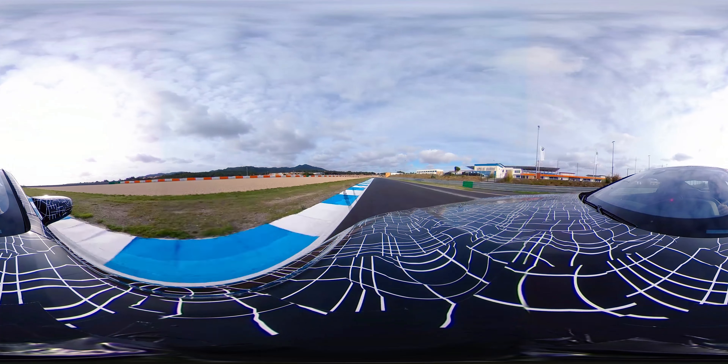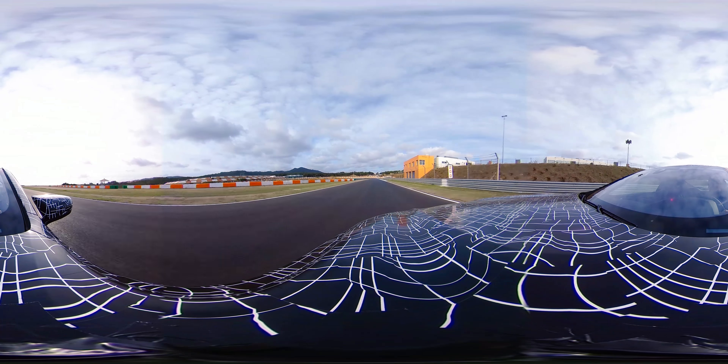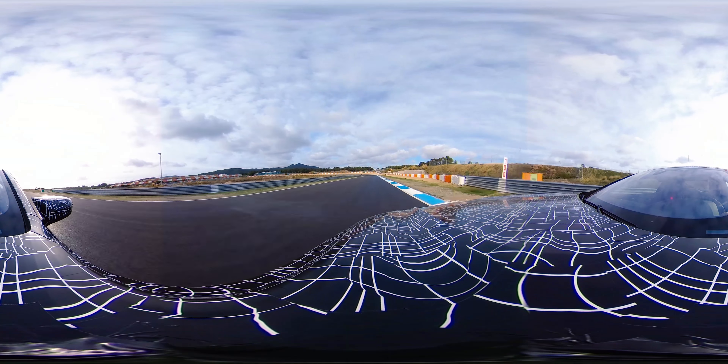Fast right-hand corner and throttle. The car is stable with perfect aerodynamic balance.